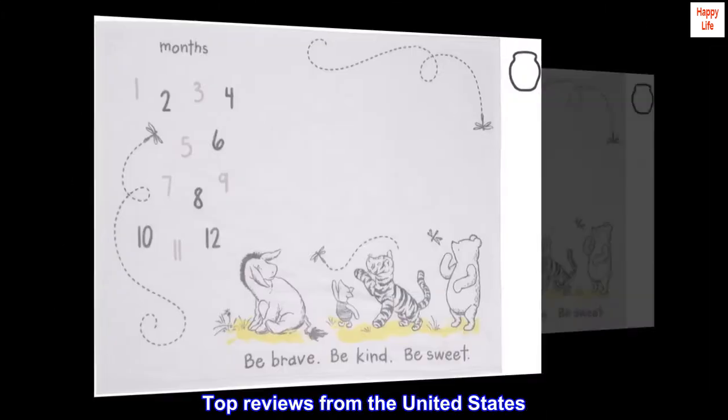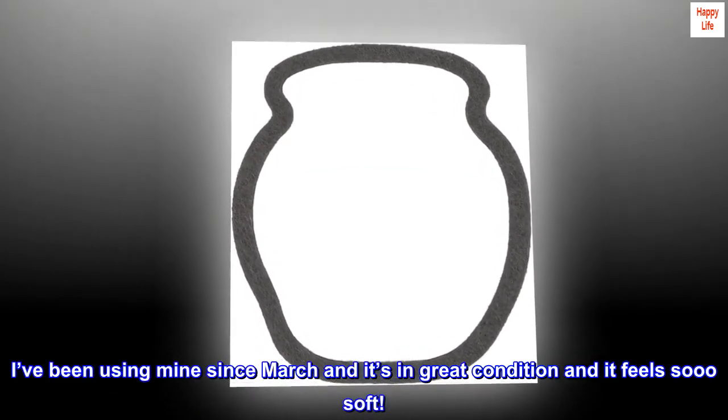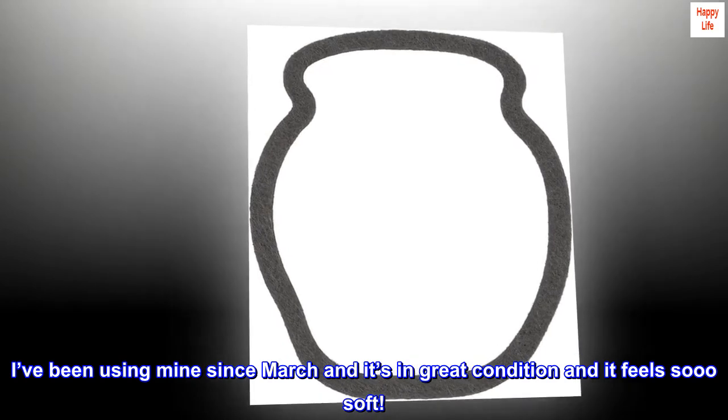Top reviews from the United States. Love it! Exactly what you see is what you get. I've been using mine since March and it's in great condition and it feels so soft.